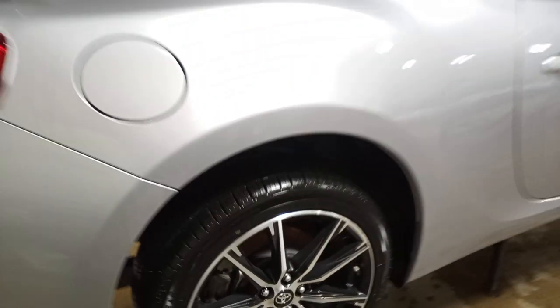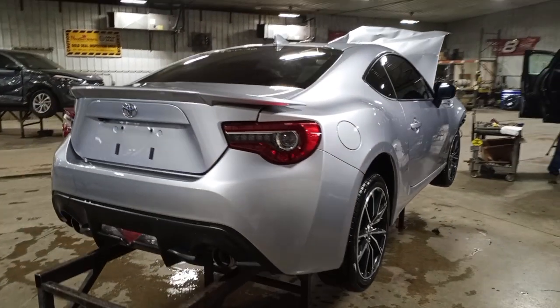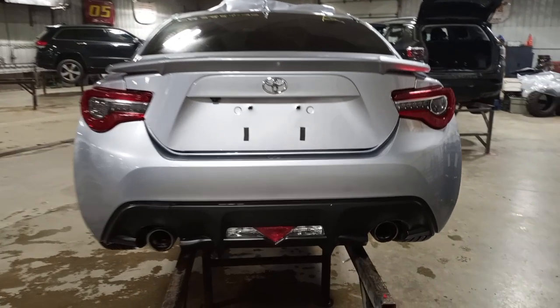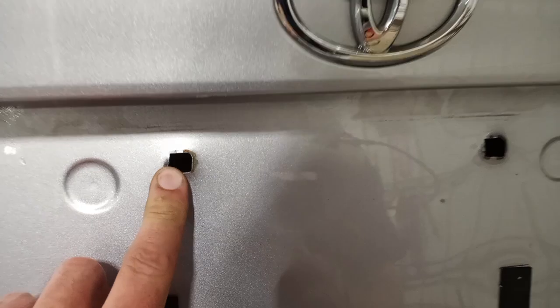Nice usable tires on it. I have the factory spoiler, however the spoiler is cracked. Dual exhausts, a little bit of a bend in the license plate mounts there too, and a crack in the spoiler.